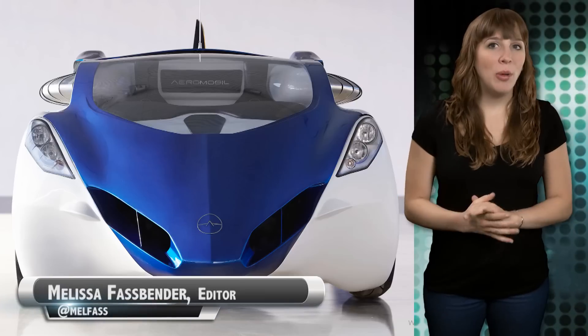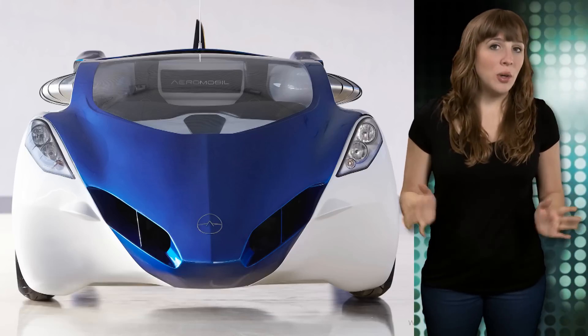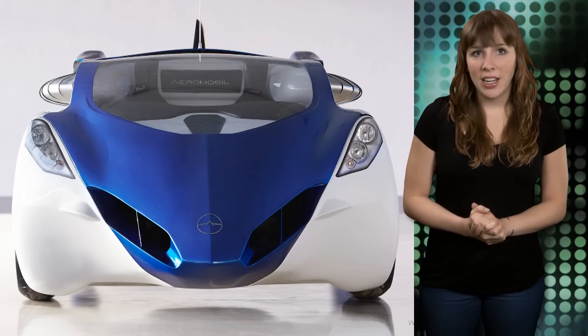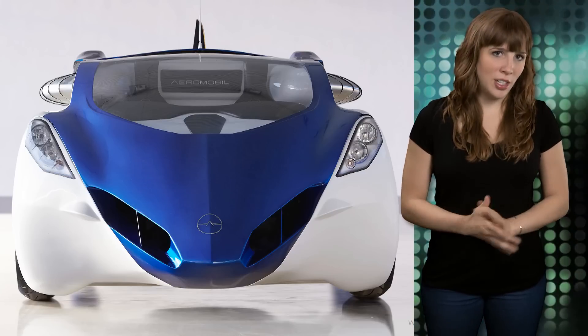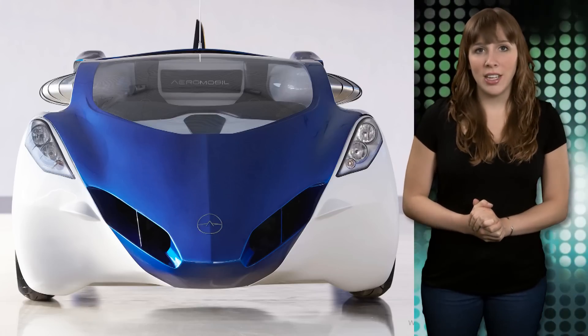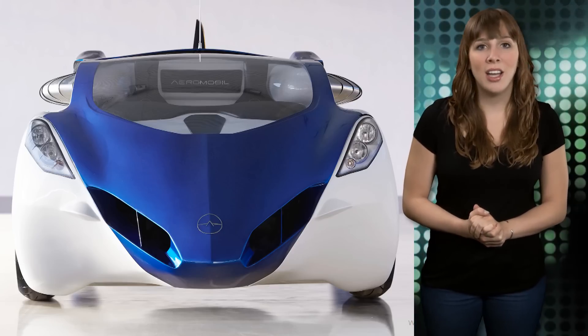Last week Friday, Aeromobile took to the roads and to the skies with its flying car prototype, the Aeromobile 3.0. However, during the test flight, the inventor and test pilot, Stefan Klein, had to activate the ballistic parachute system after encountering what is being described as an unexpected situation. Thankfully, Klein was able to make a safe landing after deploying the parachute system at an altitude of approximately 900 feet.